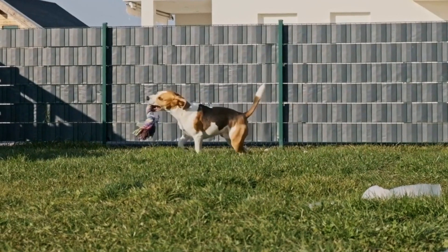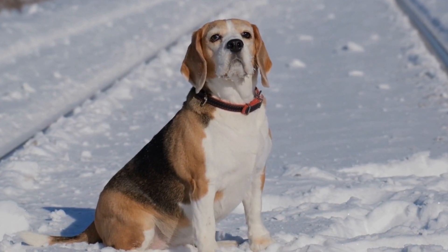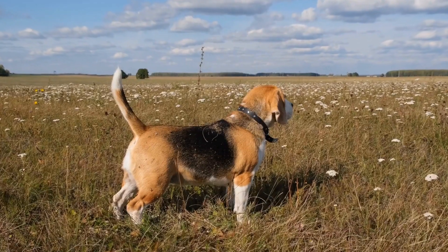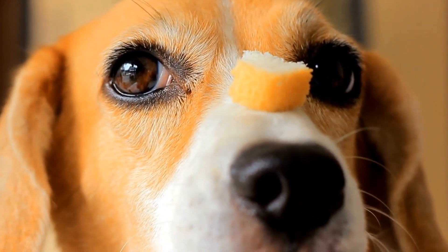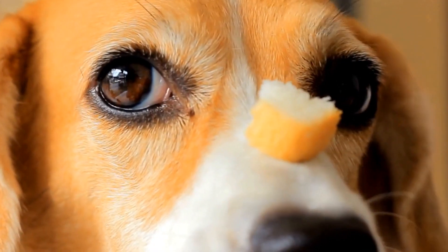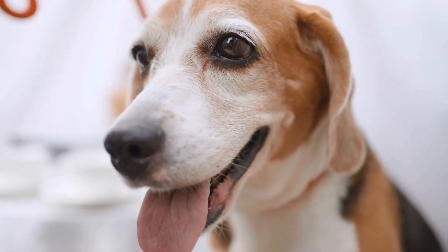Training a beagle to control their herding instincts requires patience, consistency, and positive reinforcement. Here are some effective techniques to consider. Focus on basic obedience first. Before addressing the herding instinct, it is crucial to establish a strong foundation of basic obedience commands such as sit, stay, and come. This will create a solid communication platform between you and your beagle.